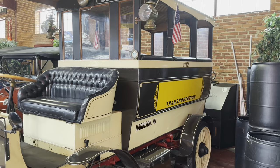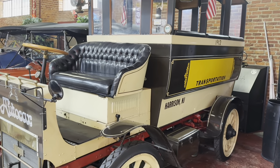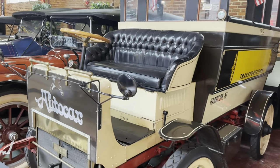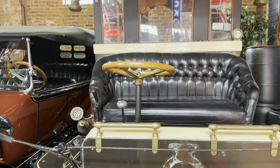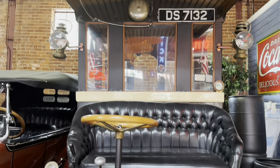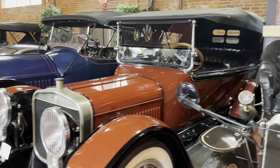Auto car transportation vehicle, which they said was a precursor to the bus. How do you like the way the driver would just sit out here in the open? It was built in 1912, but at least it does have a roof over it in case it rains. But I guess if you're driving, the water would probably hit you in the face as you were going down the road.